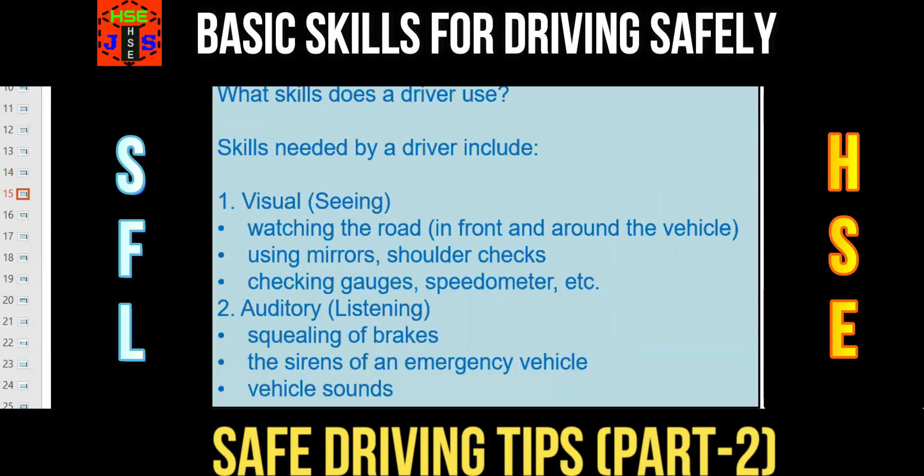Driving is a high-risk job and a driver must be a responsible, experienced, qualified, and competent person with full medical fitness. We will now discuss what skills are needed by a driver.